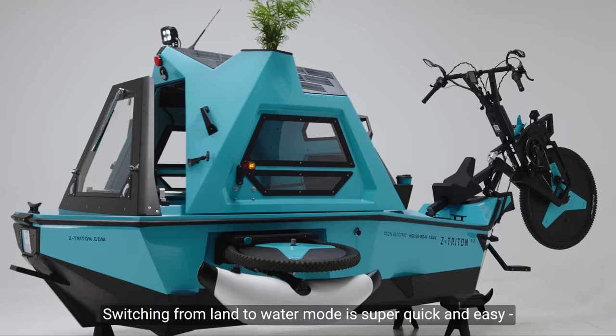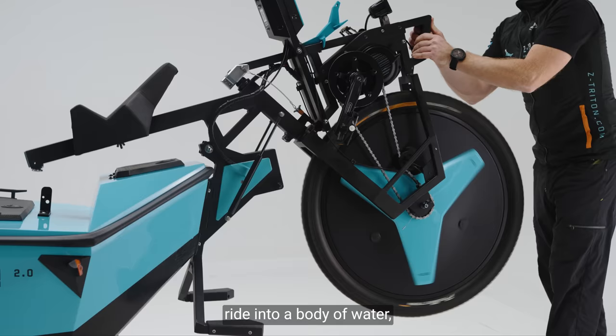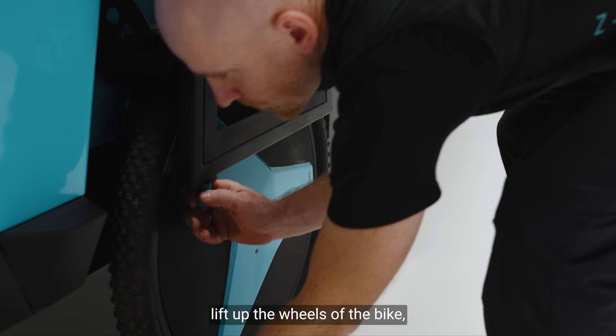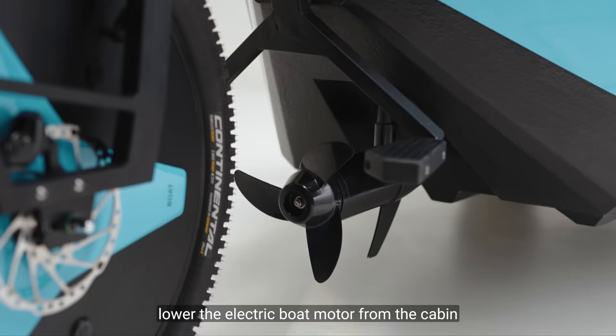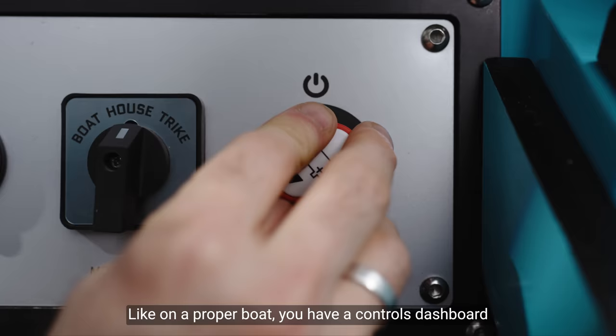Switching from land to water mode is super quick and easy. Ride into a body of water, lift up the wheels of the bike, inflate and attach stabilizers, and lower the electric boat motor from the cabin — and off you go.